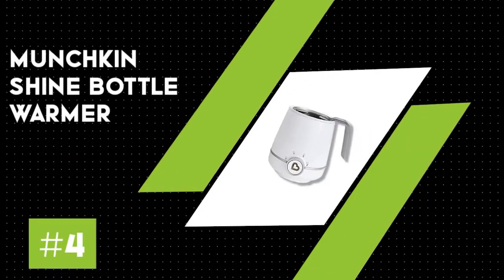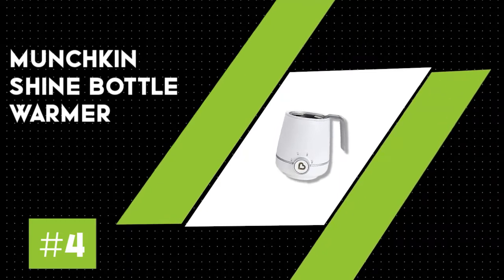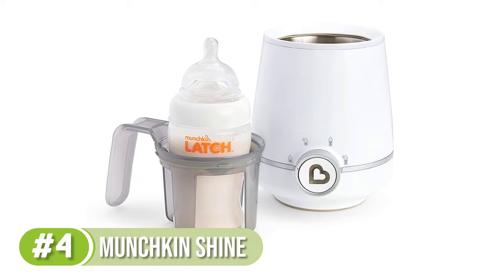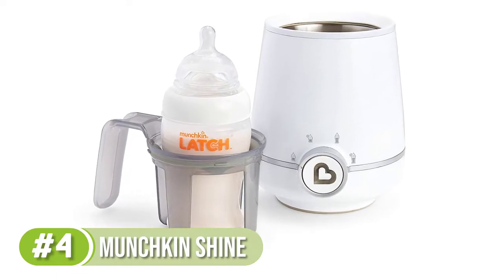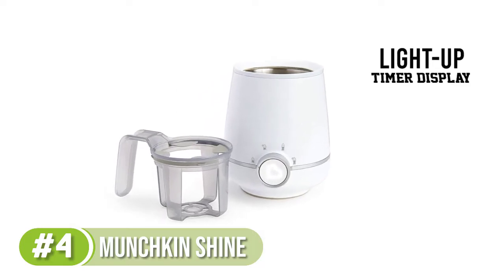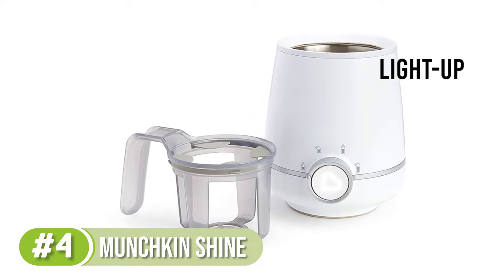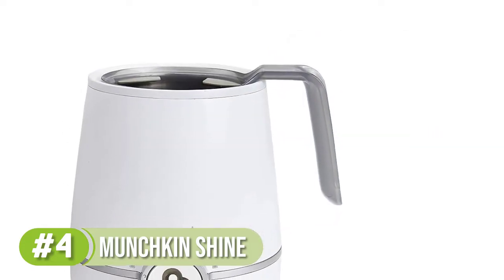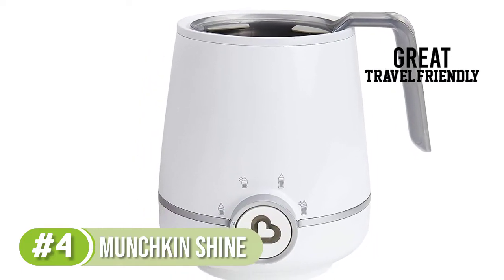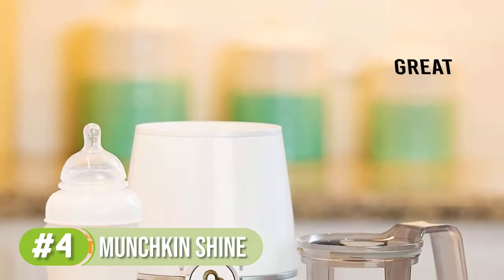Number four: Munchkin Shine stainless steel baby bottle warmer. When you find yourself frequently on the go with a hungry baby in tow, a travel bottle warmer is a game changer. This one from Munchkin makes mealtime much easier — you just plug it into your car's 12V outlet and the light-up timer display lets you know when the milk or formula is properly heated. It fits most bottles and most car cup holders too.